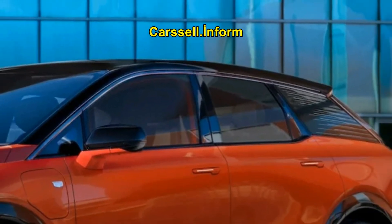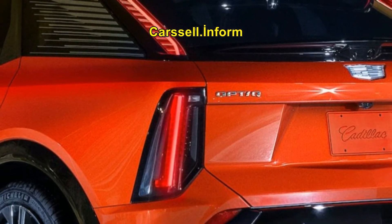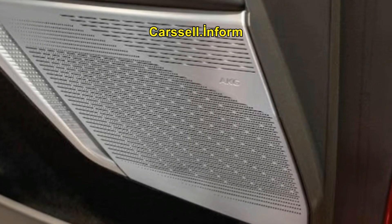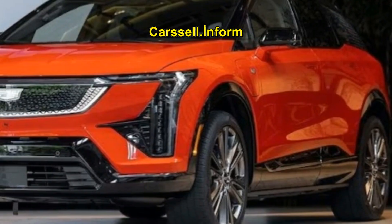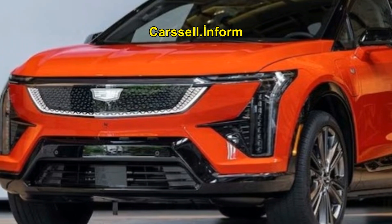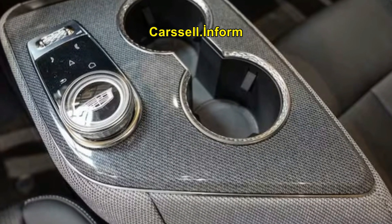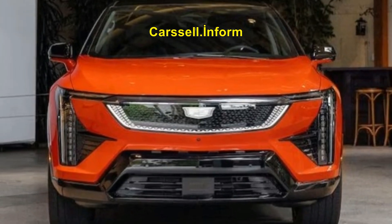The Optic will be Cadillac's entry point into a four-model all-electric SUV lineup, joining the Lyric, Vistique, and Escalade IQ. Sized between the XT4 and XT5, it offers more interior space thanks to a longer wheelbase and a compact electric powertrain. Expect it to arrive in showrooms with a price tag at least $4,000 higher than the XT5.